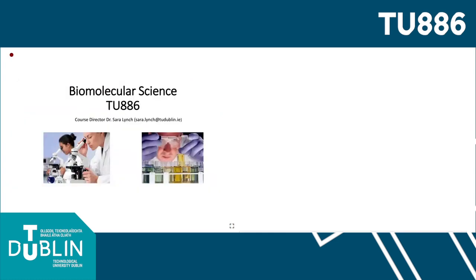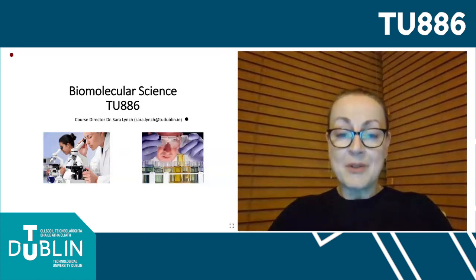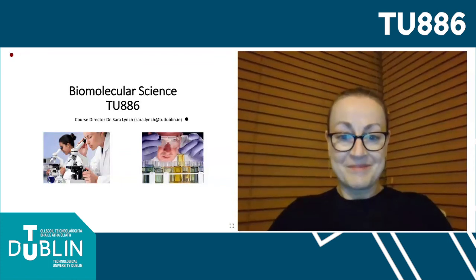If I could return again to my first slide, I'll draw your attention to my contact details so that if you have any further queries with regard to this programme, you can contact me at that email address. I'd like to thank you for listening to this presentation on the Biomolecular Science programme and wish you the very best of luck as you make decisions with regard to your future studies. Thank you very much.